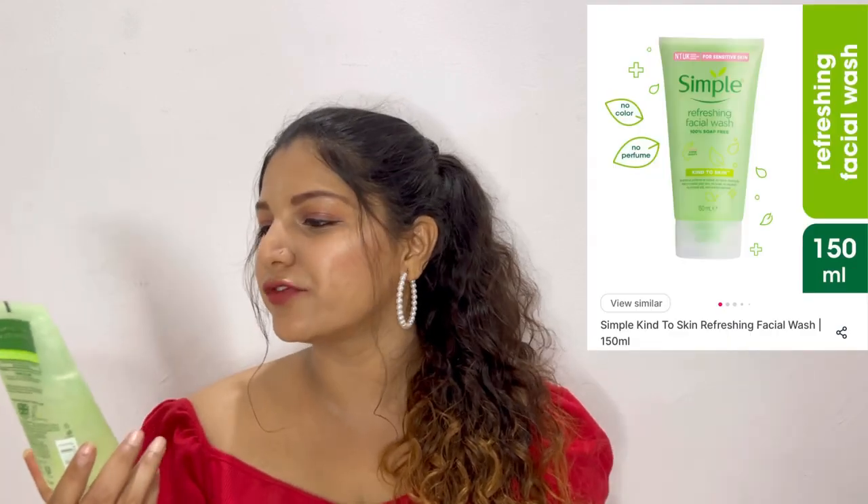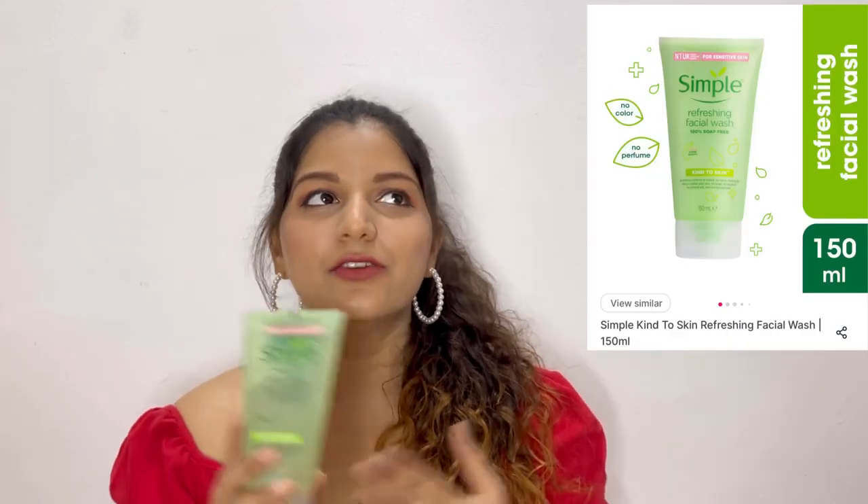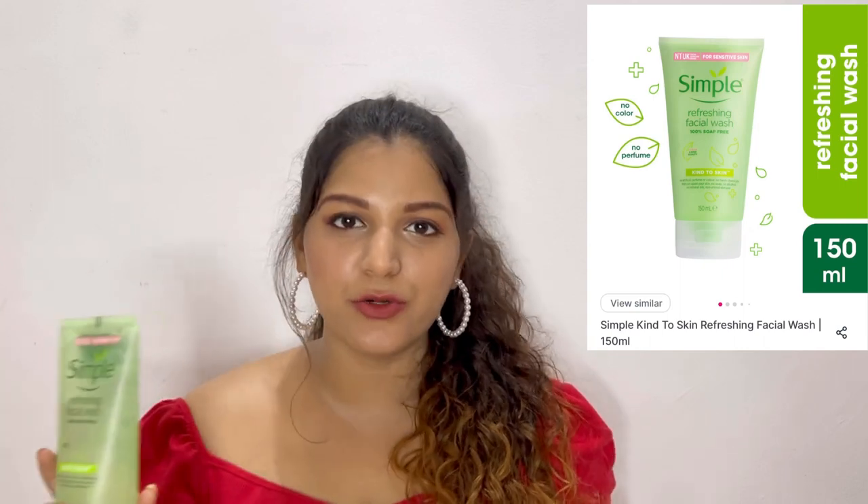Starting with skincare, the first product I have here is by Simple. This is their Simple Refreshing Facial Wash. I really like this cleanser — it is such a good cleanser and this is my repurchase. I have already finished one tube of this. I really like it because it has a gel-like consistency and it is very light on skin. It cleanses the skin without making it very dry, and this retails for Rs. 385.